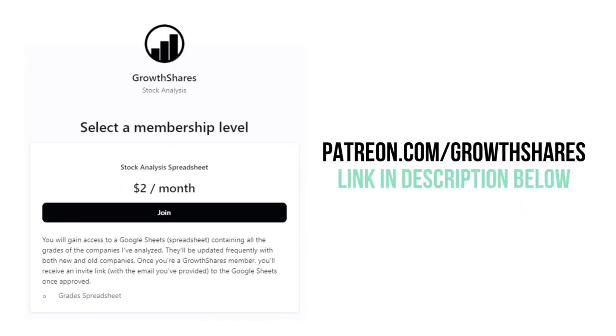Do you want every grade from every company I've analyzed? Become a patron member and receive access to my spreadsheet at patreon.com/growthshares.